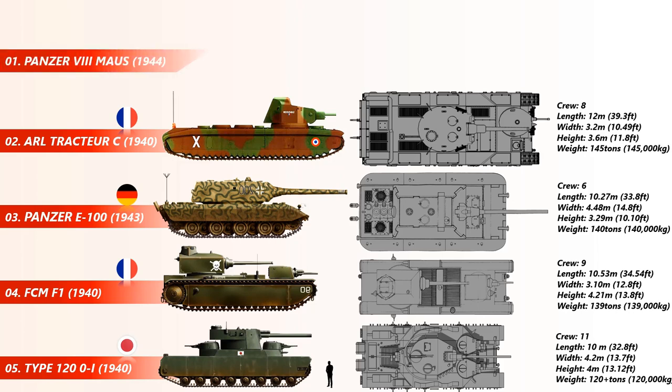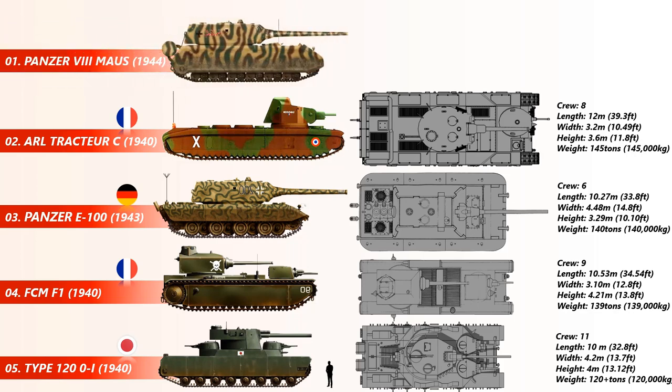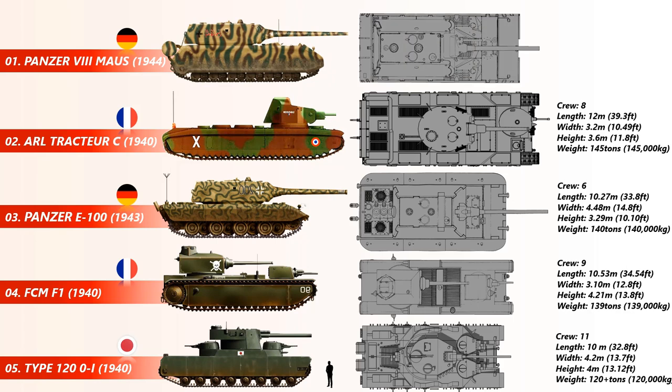At number 1 is the Panzer 8 Maus. The Panzerkampfwagen 8 Maus was a German World War II super heavy tank completed in late 1944. It is the heaviest fully enclosed armored fighting vehicle ever built. Five were ordered but only two hulls and one turret were completed, the turret being attached before the testing grounds were captured by advancing Soviet military forces. It had a length of 10.2 meters and a weight of up to 188 tons.